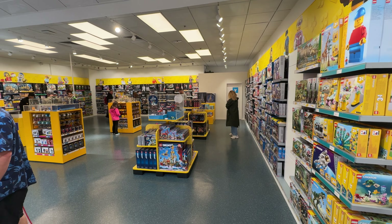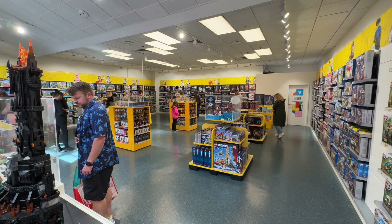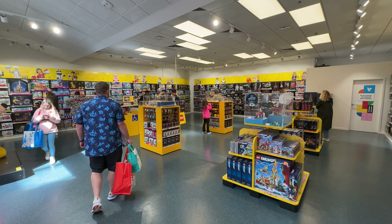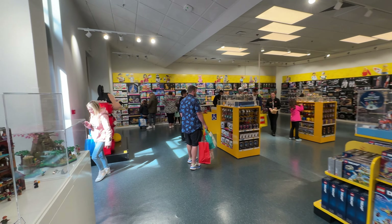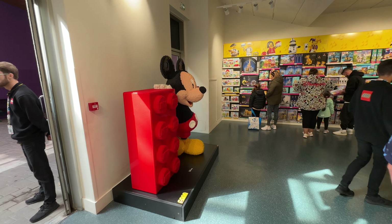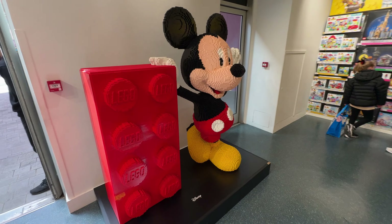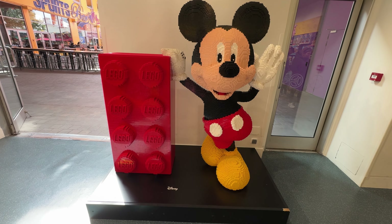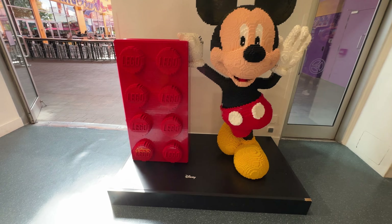So this is your full view of the store. As you can see, very much a temporary store — we have no pick-a-brick wall and there's not really any of the display stuff. We've got a Mickey Mouse over here, but other than that there's not anything that particularly makes it stand out as being part of Disneyland. There's going to be lots of cool stuff at the new store when that opens up.